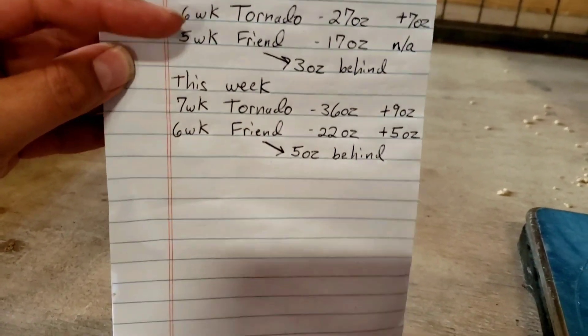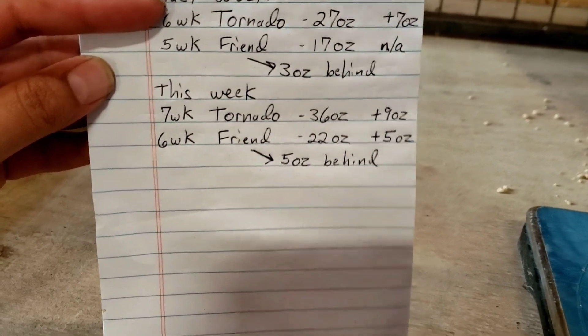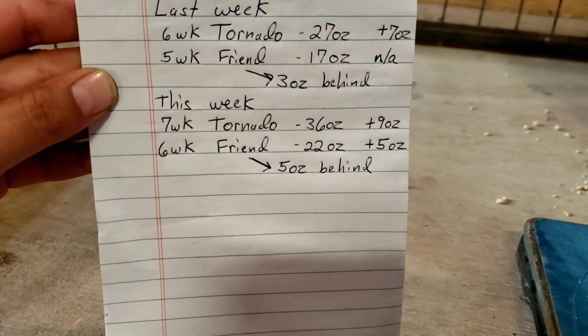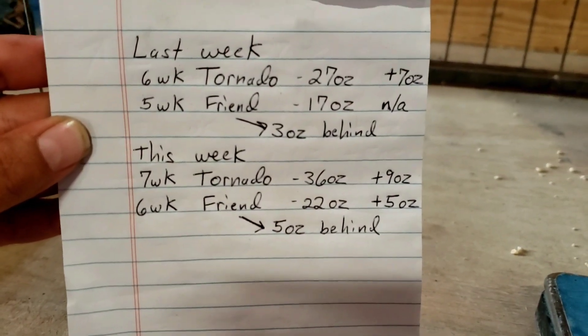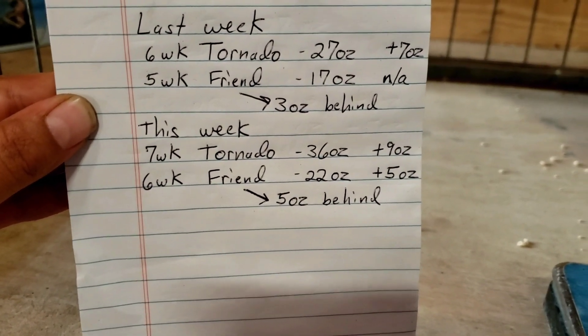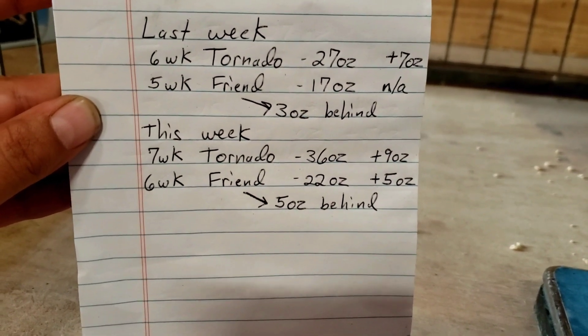So this week, we've got a seven-week-old Tornado who did a nine-ounce gain, and his six-week-old friend weighed in at 22 ounces for a five-ounce gain. His friend started three ounces behind Tornado, and now he's five ounces behind Tornado.